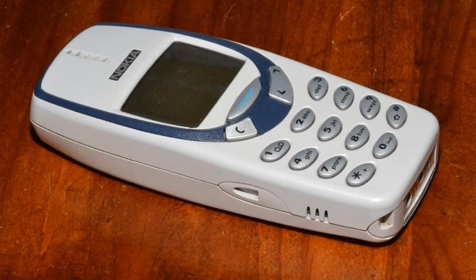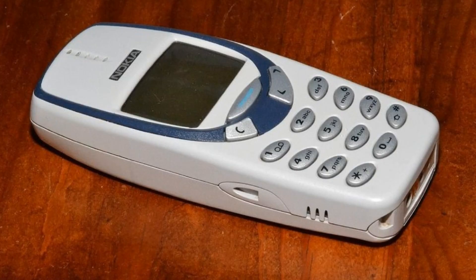Eventually I noticed that my phone got fat. You could feel a noticeable bump on the back. I took out the battery and it was swollen. It barely fit in place and maybe with time it might have even cracked the phone.